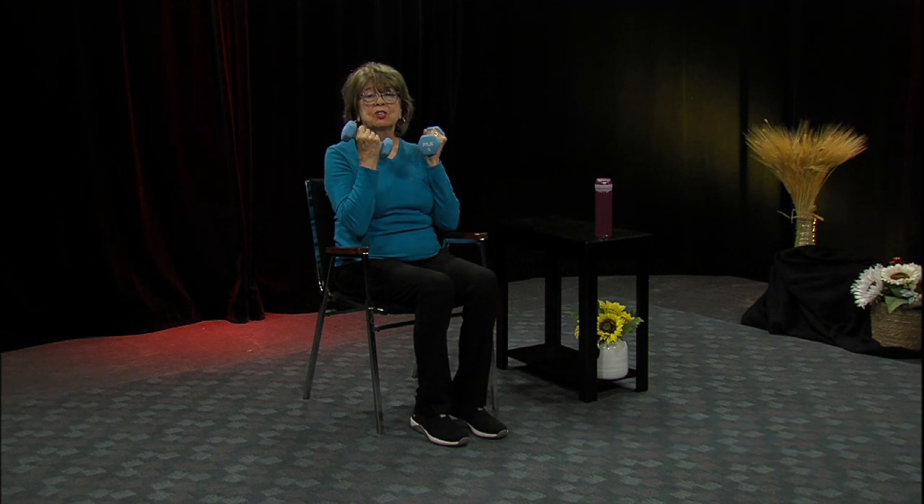The first thing we're going to do is what we always do — the bicep curl. Bring that weight right up to your shoulders, then four seconds to get down. Breathing out, and slowly down — that's where you gain the strength on that second movement. We can go up pretty fast, but slowly down. Just don't hold your breath.